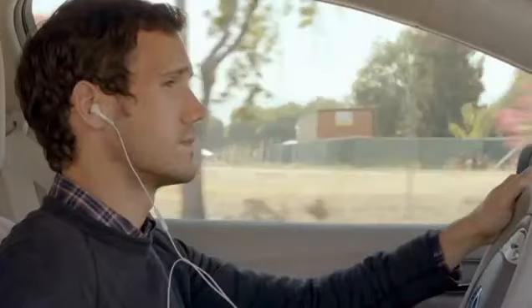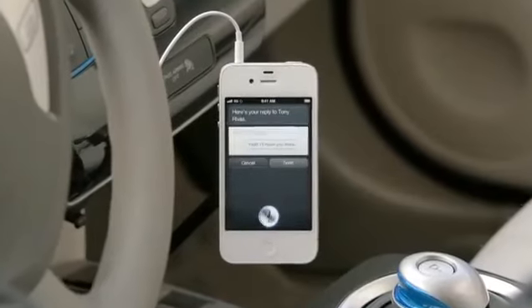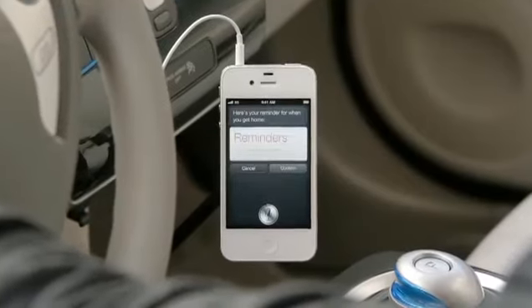Read me my text. New message from Tony Rivas. Are you going to the party? Reply. Yeah, I'll meet you there. Remind me to grab the present when I get home. Here's your reminder for when you get home. It completely changes the way you think about what a phone can do for you.